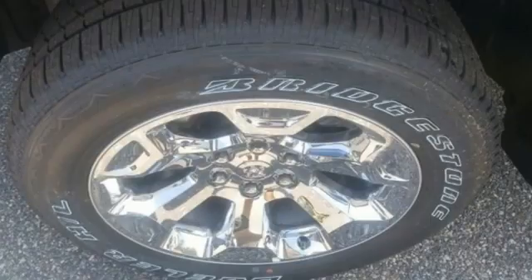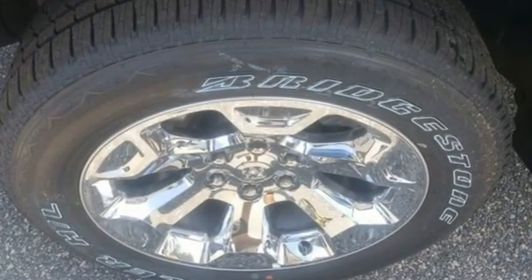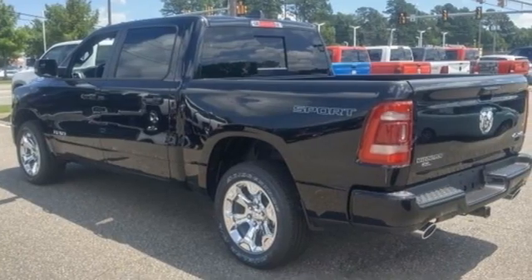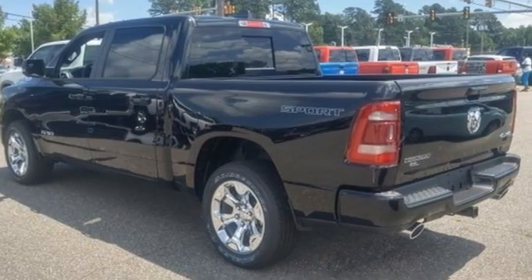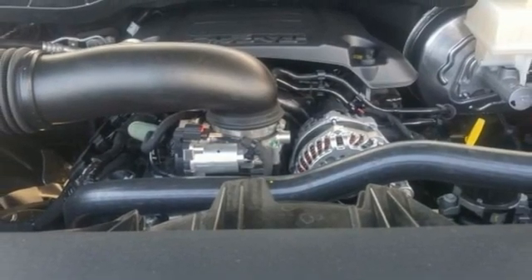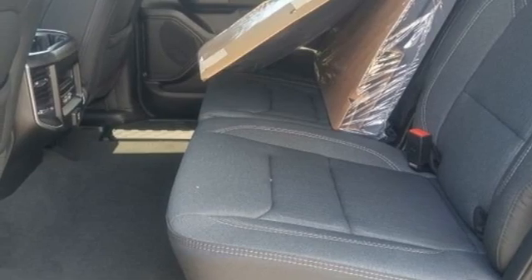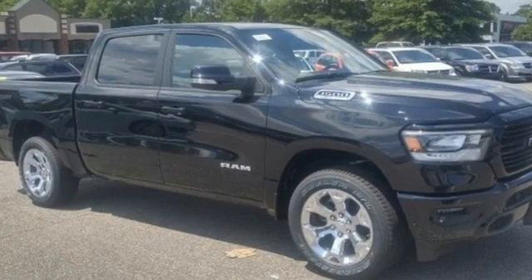Automatic transmission, 4-wheel drive, driver selectable mode, trailer hitch receiver, integrated navigation system with voice activation, Wi-Fi hotspot, dual zone climate control, active grille shutters, electronic shift on the fly, auto dimming rear view mirror, and V8 engine.